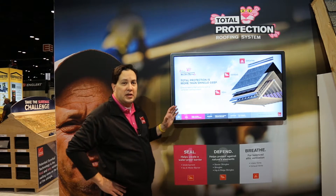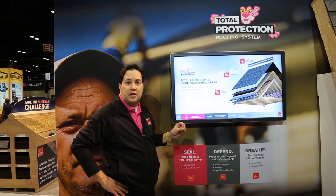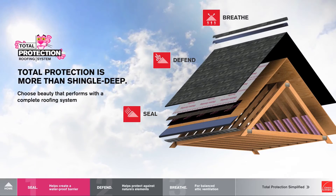Why we position this to homeowners is that your roofing system should really do three things: Seal, Defend, and Breathe. Very simple language that any homeowner can understand.